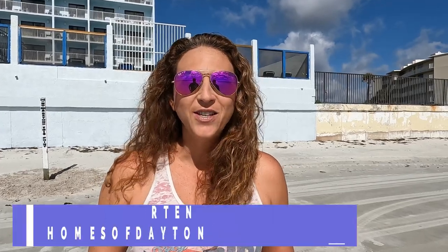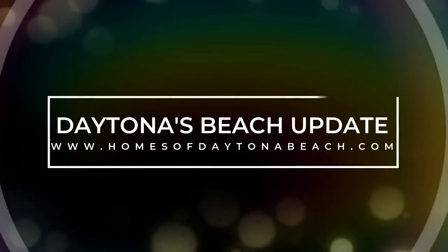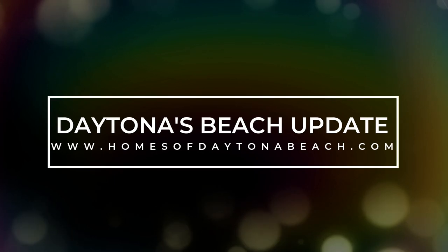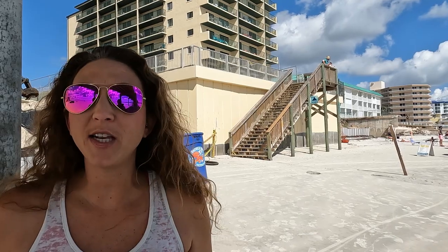Hey guys, this is Tiffany with HomesofDaytonaBeach.com. I'm down here on the beach today and I wanted to show you guys what's been happening. I get a lot of questions from people who are thinking about moving to the area and want to know what's going on on the beach. I'm going to show you around, show you what's open, the beach access, and talk about a really awesome app you can use to monitor beach access and other things here on the beach.